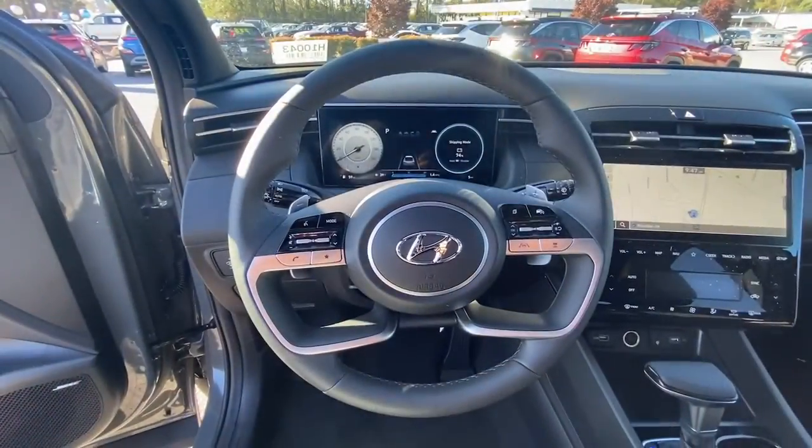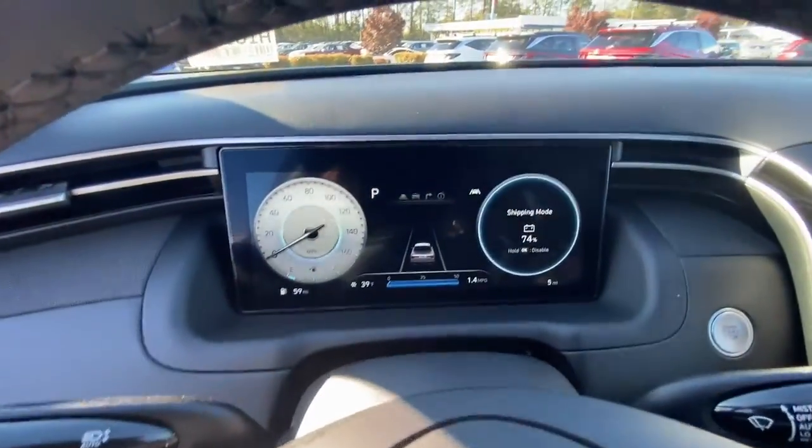Feel up for the challenge in this highly versatile Santa Cruz? Treat yourself to a test drive today. Our staff will toss you the keys and give you an outstanding experience.